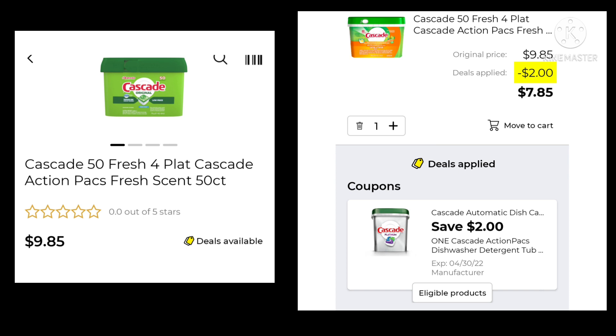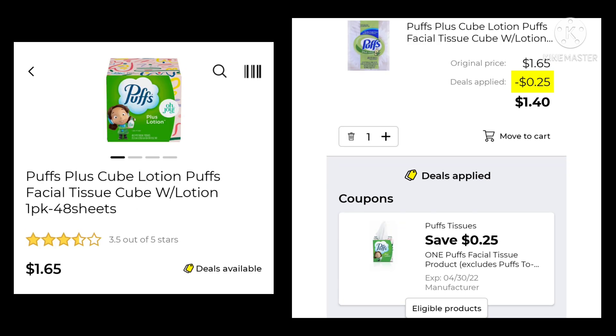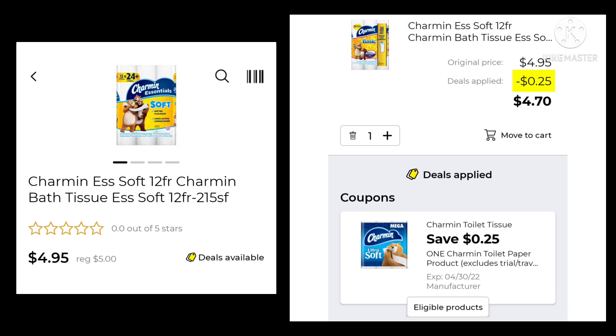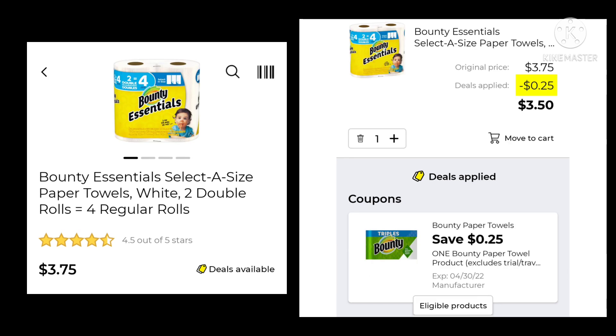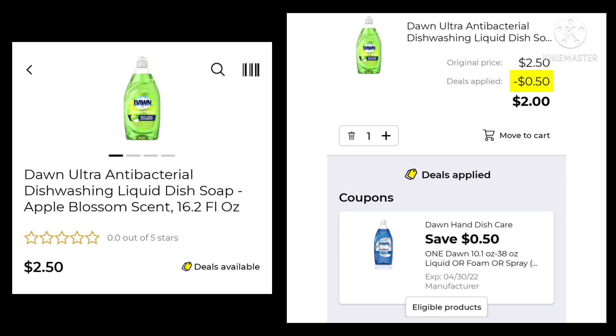The Cascade 50 count is $9.85 — save $2.00 and pay $7.85. The Puffs Plus with lotion, 48 sheets, is $1.65 — save $0.25 and pay $1.40. The Charmin is normally $5.00, on sale for $4.95 — save $0.25 and pay $4.70. The Swiffer Duster Starter Kit with five dusters and handle is $5.50 — save $1.00 and pay $4.50. The Bounty Essentials two double rolls are $3.75 — save $0.25 and pay $3.50. The Dawn 16.2 ounce is $2.50 — save $0.50 and pay $2.00.